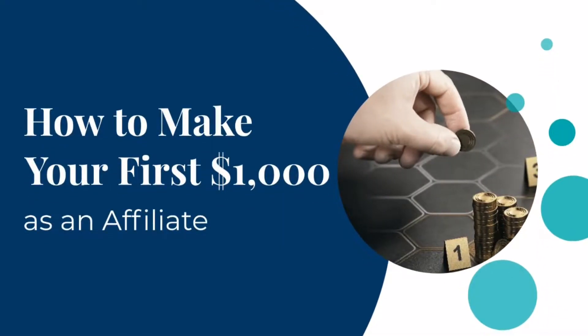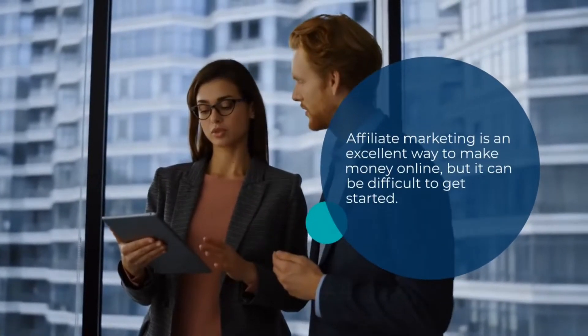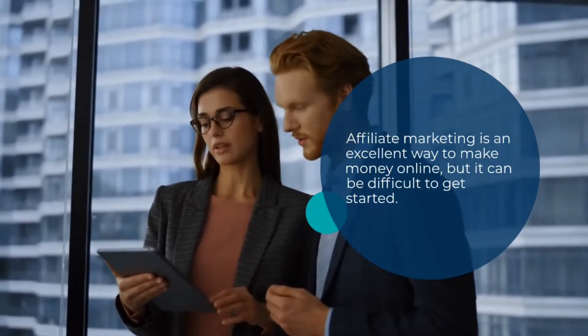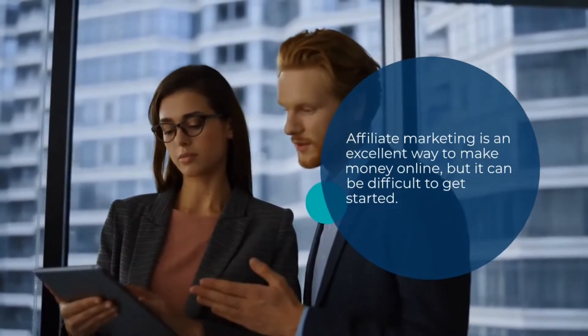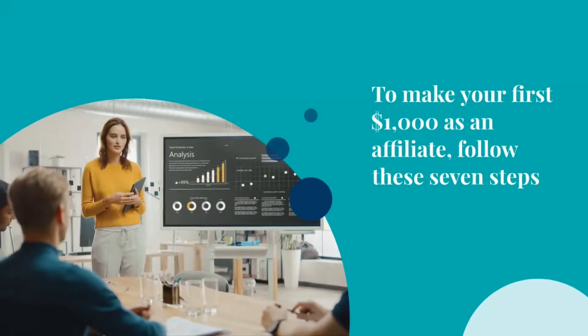How to Make Your First $1,000 as an Affiliate. Affiliate marketing is an excellent way to make money online, but it can be difficult to get started. To make your first $1,000 as an affiliate, follow these 7 steps.